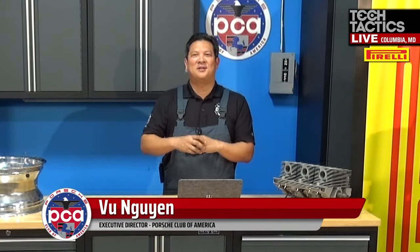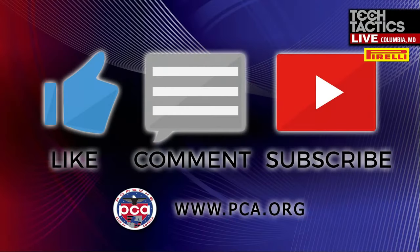Today's episode is going to be about wheel repair and restoration. Before we get started, if you enjoy the show, be sure to like, subscribe, and comment. It really does help us out. I want to make sure we thank Pirelli, our sponsor — this show wouldn't be possible without their support.